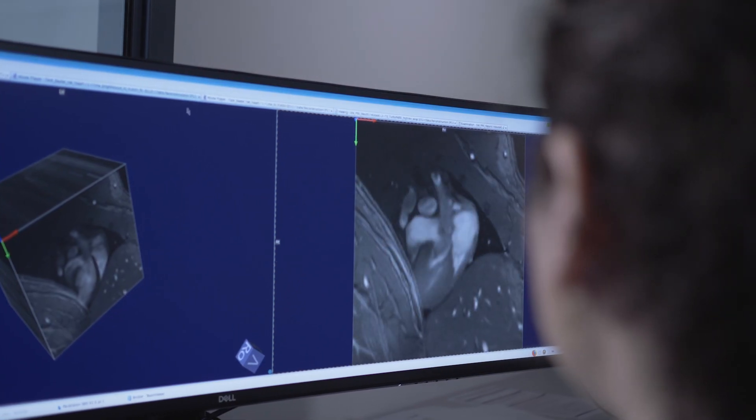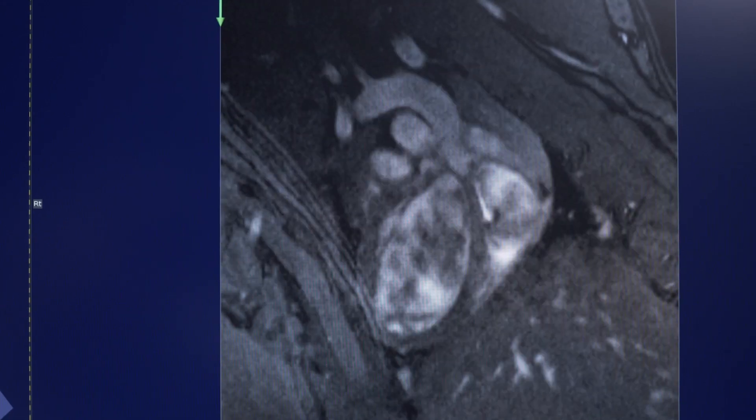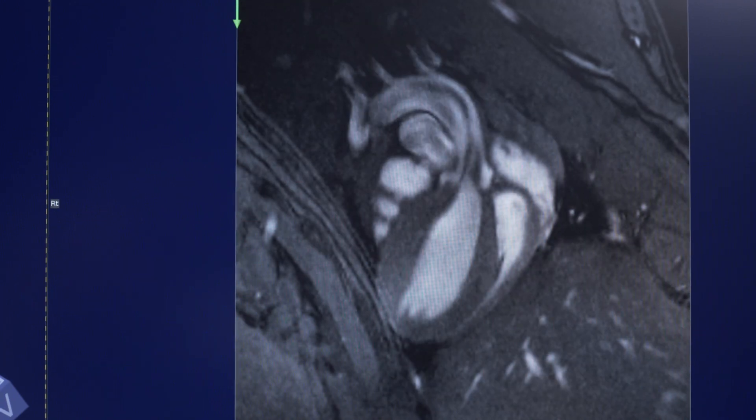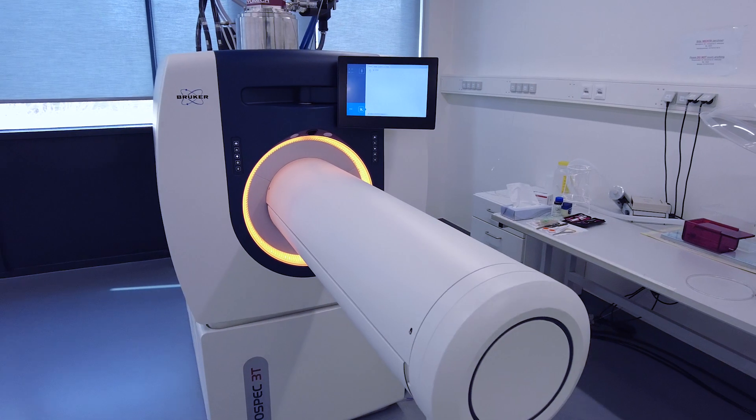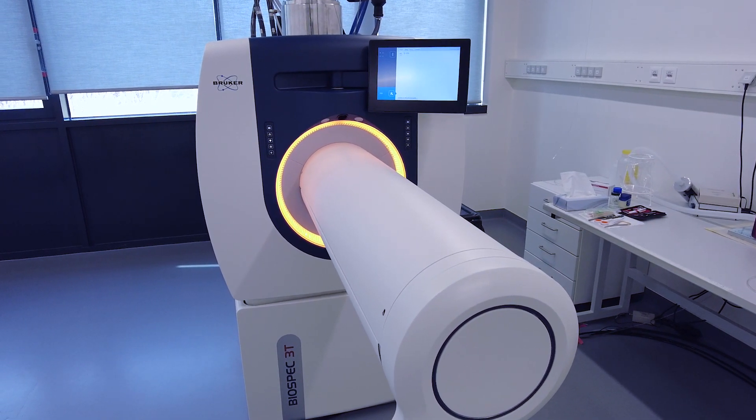We offer fully analyzed data, so all the groups come here. We have a proper study design to see what is the best sequence for the best outcome. The MRI's versatility allows us to scan different organs in a matter of minutes, so the technique is fairly quick and it gives us very high resolution.